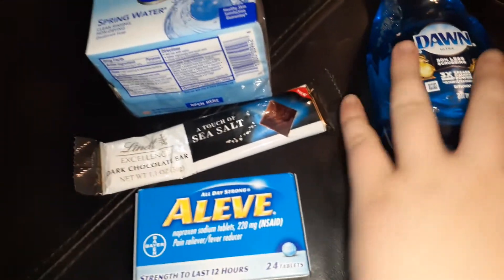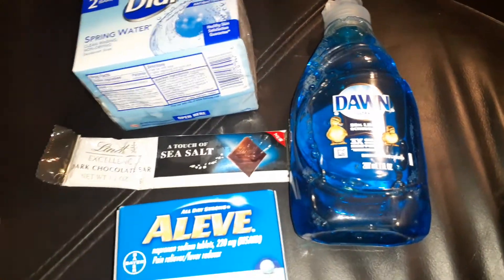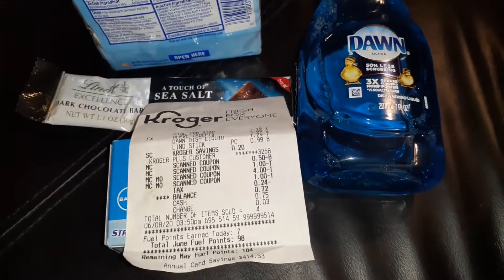This whole transaction for four items was 72 cents. Again, I can't guarantee that every coupon I use will work for you, but if you want to try it out or if you have a cashier generous enough to put your coupons through, give it a shot.